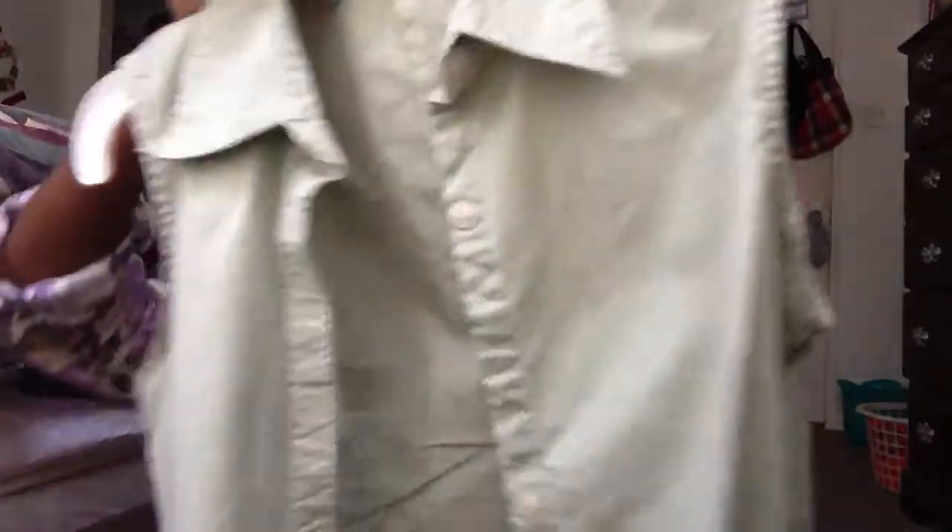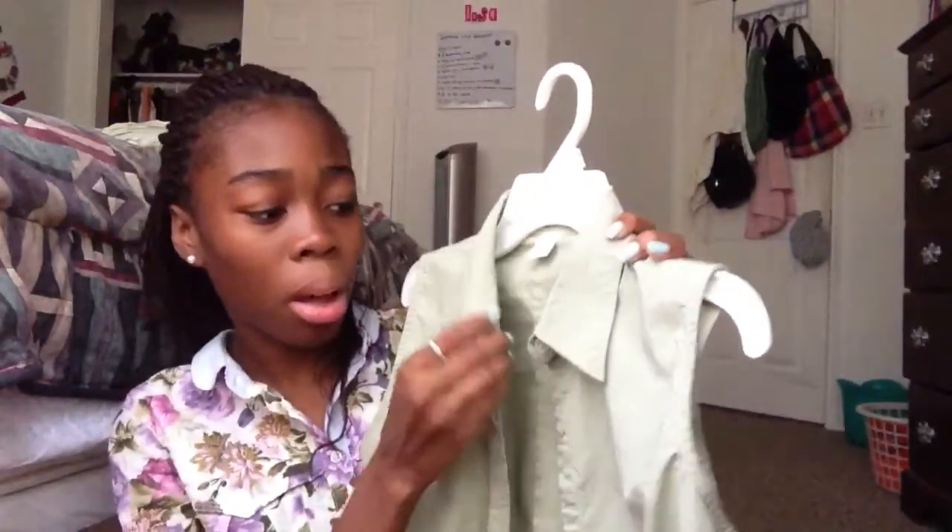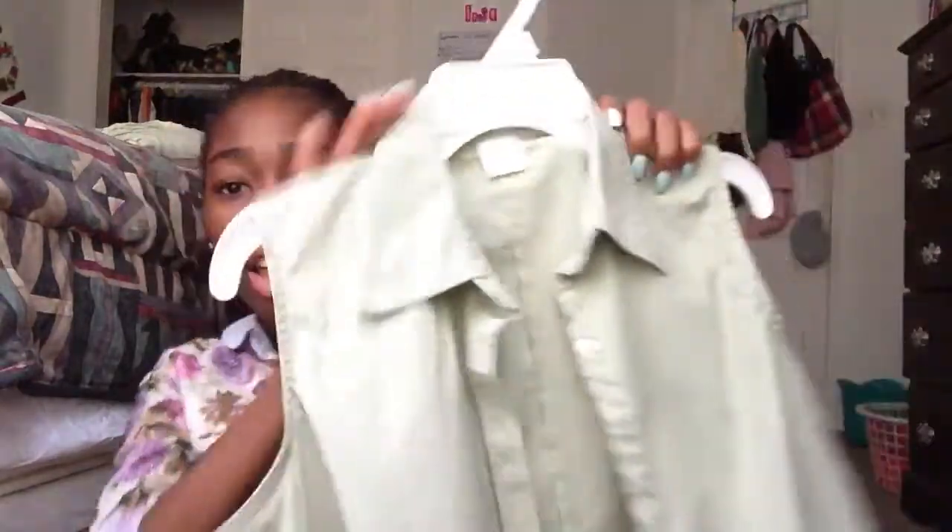And then I have this shirt from the thrift store. It's just a lighter army green color, and it's a button-up shirt. I really like it — it fits well.